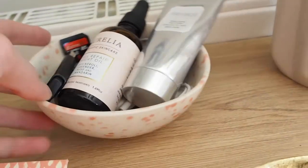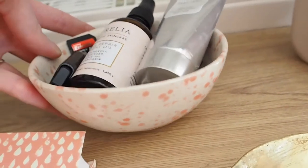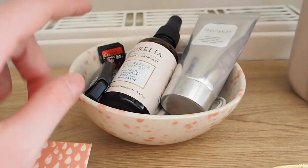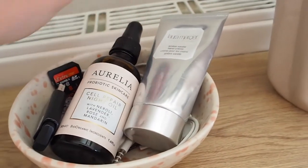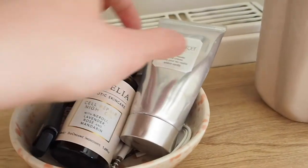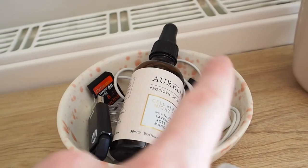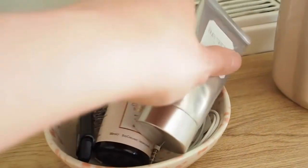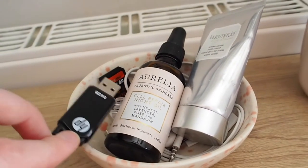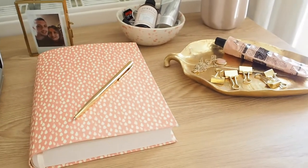Then another little dish from Oliver Bonas — this is a bowl that me and Sam call the baked bean bowl because it looks like baked beans have splattered all over it. I keep my face oil in there because I like to pop it on when my skin is dry throughout the day, along with another Laura Mercier hand cream. Inside the bowl there are also some cable ties, memory cards, headphones, a memory stick, and clips.